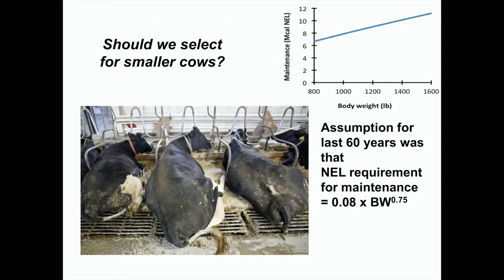Should we select for smaller cows? That would be another option. If your cows don't fit in their stalls, that's a reason to breed for smaller cows. But bigger cows, if they can produce more milk, maybe that's just fine. They have to produce more milk, though.